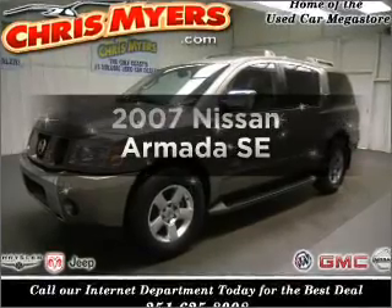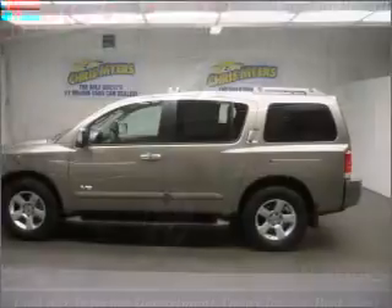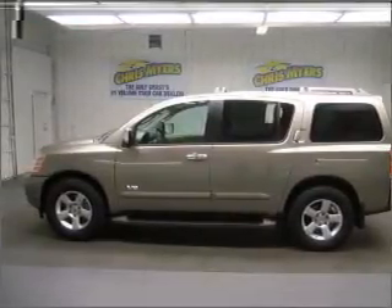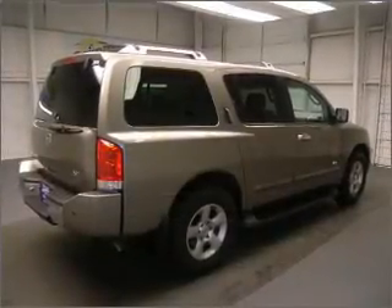Imagine yourself in this 2007 Nissan Armada. This is the set of wheels you've been looking for, with a powerful 8-cylinder engine that responds smoothly to its 5-speed automatic transmission. Stand out from the crowd with premium wheels.